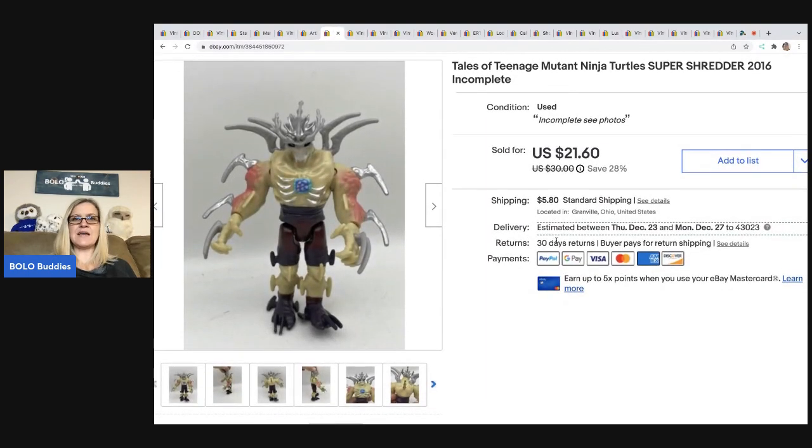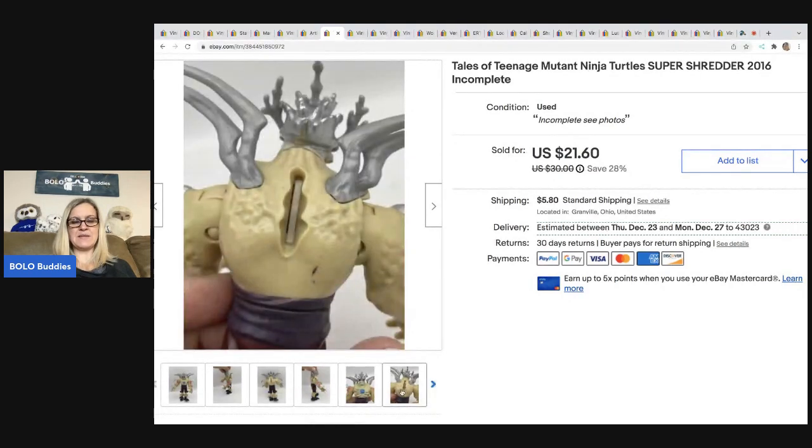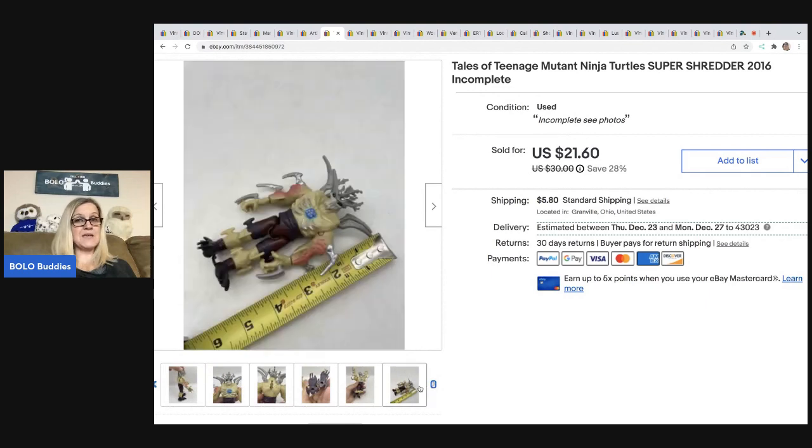This guy is Tales of Teenage Mutant Ninja Turtles — Super Shredder from 2016. He is incomplete; I think he's missing something from his back. He sold pretty quickly for $20 best offer, and I got him at a garage sale. The buyer was all in for $27.34.